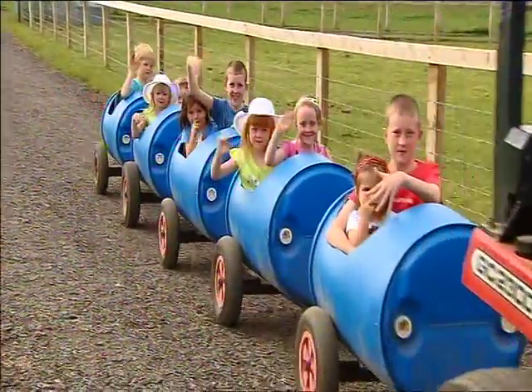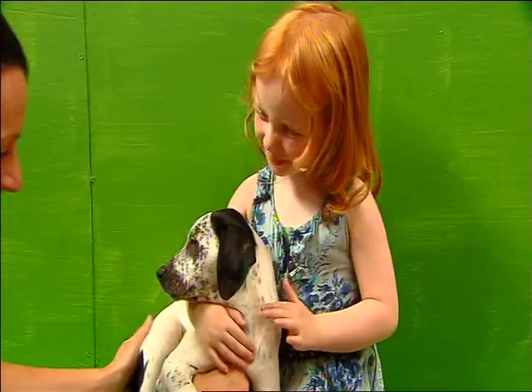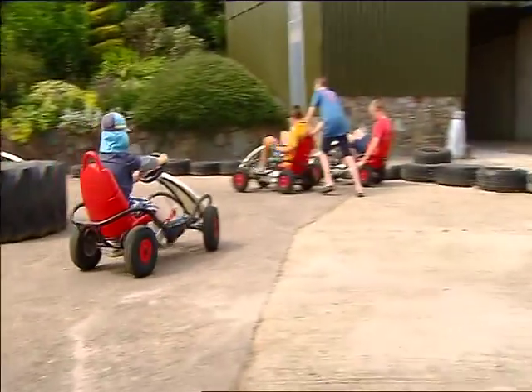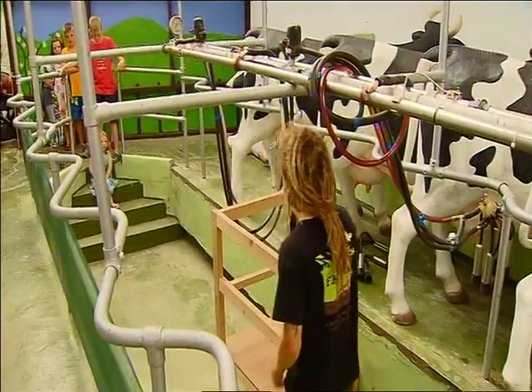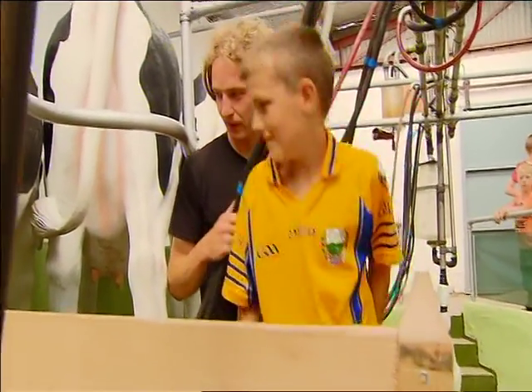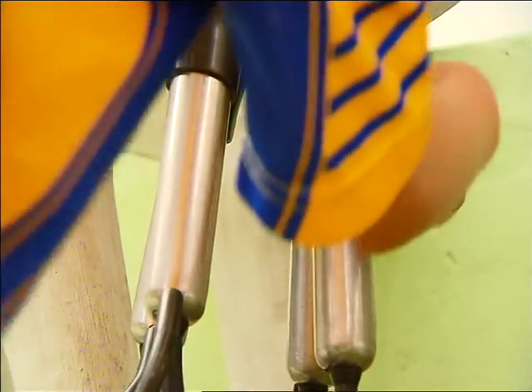For children not too bothered about the past, there are farm animals to meet and handle, and that's not all — including an interactive milking parlour. But don't worry, these cows don't kick out. They're made from fibreglass and they have an endless supply of milk.